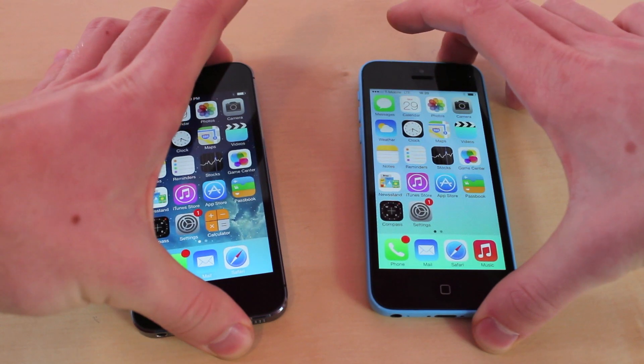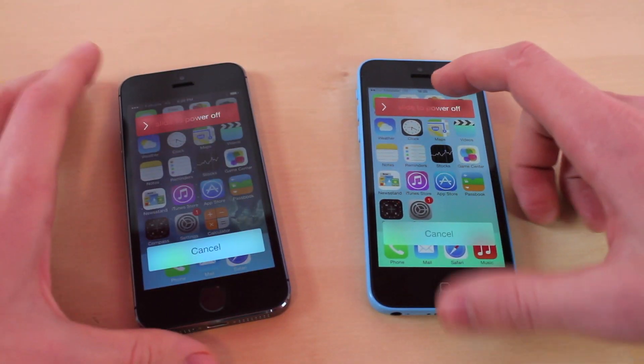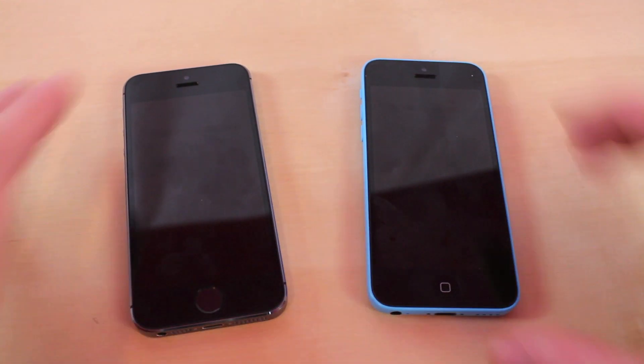The first test we're going to do is the boot-down test. Let's see which one comes in first. Looks like they turned off at the exact same time. Now we're going to do the boot-up test.